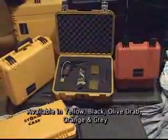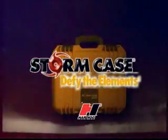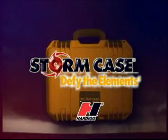When the application calls for the toughest, most versatile protective case on the market, there's only one choice: StormCase. The StormCase line's full range of sizes, colors and configurations fits every need and is backed by the full resources of Hardig Industries, known for its 50 years of customized design and development of shipping and protective cases for military use. Safe and secure, nothing can overcome the power of the storm. Defy the elements and take it by storm. StormCase from Hardig.